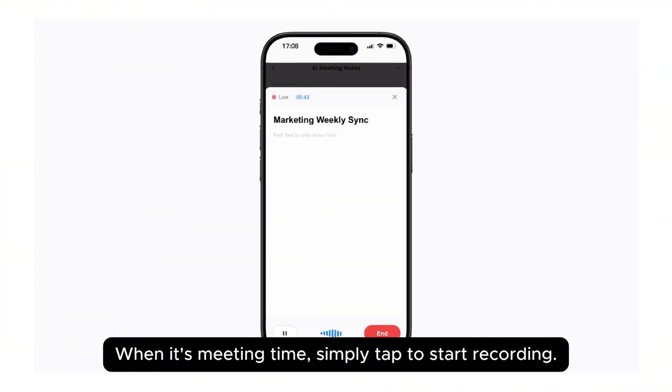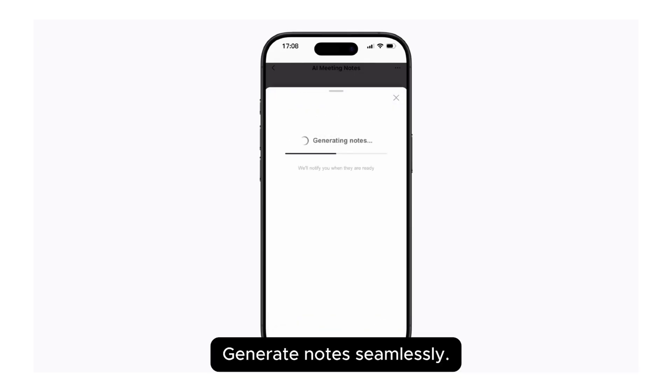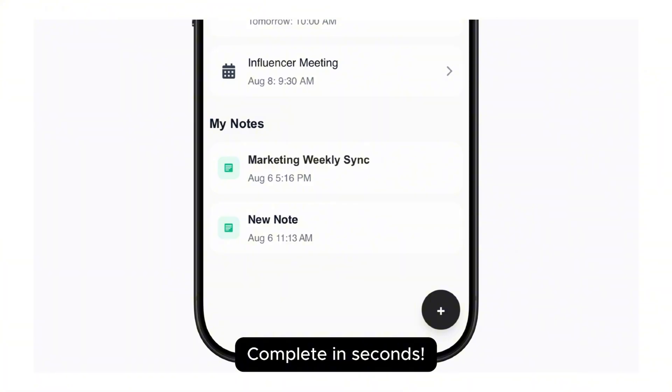The Apple Watch version is special because it's on your wrist. You never forget it. You never have to dig through your bag. You don't need to set up your phone. Just tap twice and you're recording.